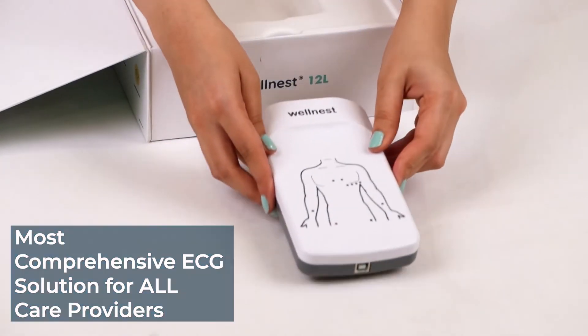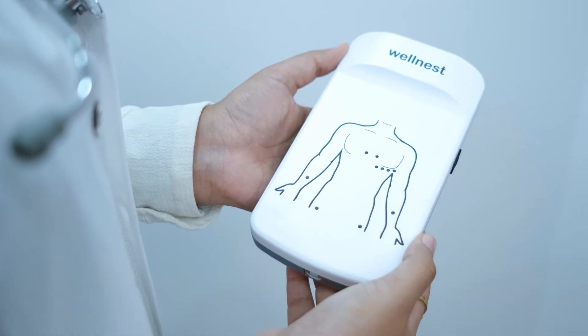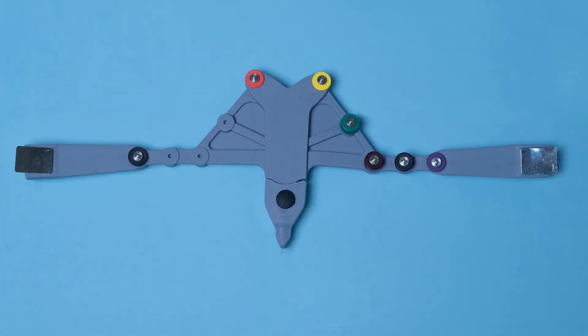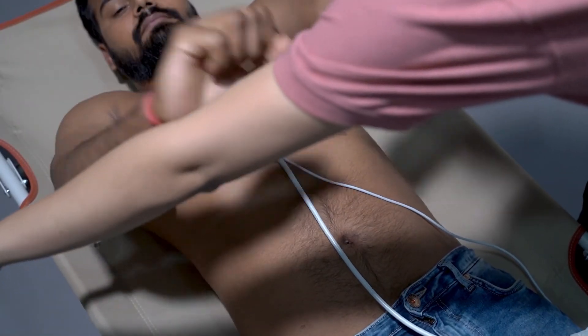This is the new and improved Wellnest 12L, the fastest, easiest and most advanced gold standard 12-channel ECG system. CDSCO and CE certified, this 12-lead simultaneous portable ECG device enables anyone to capture a hospital-grade ECG accurately within minutes.